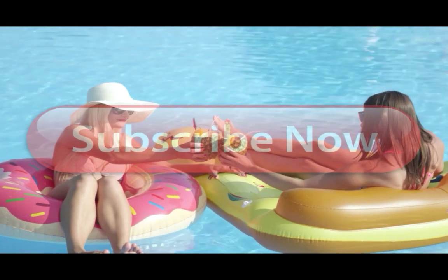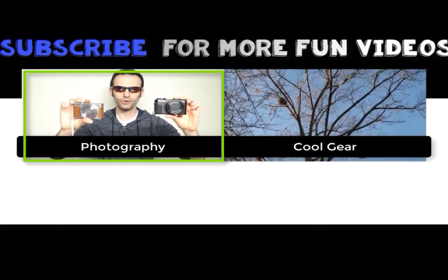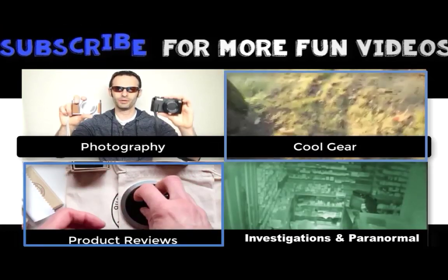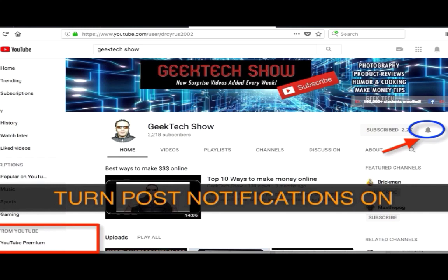Thank you so much for watching. I hope you totally enjoyed this Geek Tech Show episode. If you want to see another one, please subscribe to this channel, and see you in another episode of the Geek Tech Show. Bye.